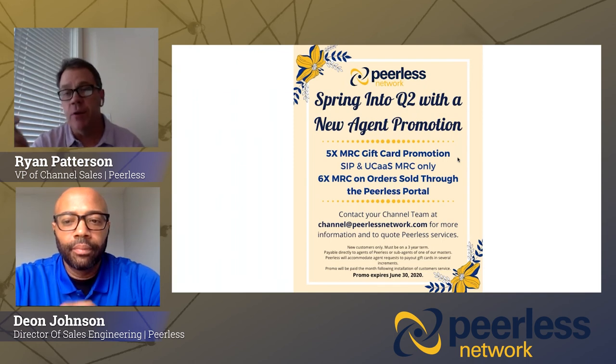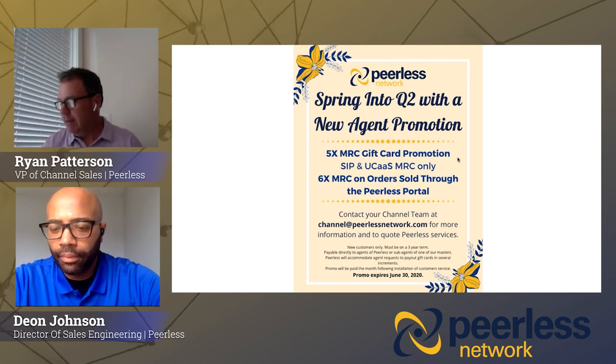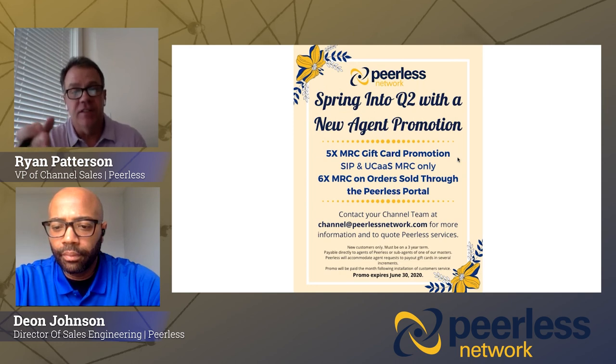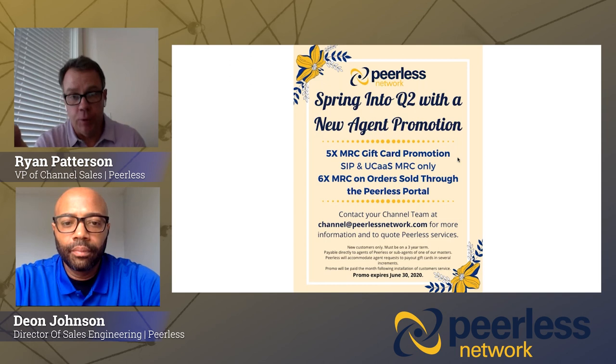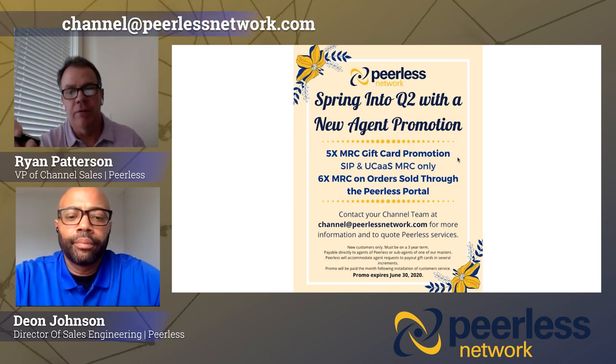The last slide: our Q2 promo. Right now we're paying five times in the form of a gift card for SIP MRCs. Or if you use the portal to place your SIP order, we'll pay you an extra one-time MRC on a three-year term. This promo expires at the end of the month — end of June, end of the quarter. For questions, contact your channel manager or email the entire team at channel@peerlessnetwork.com.